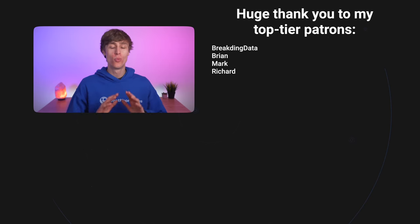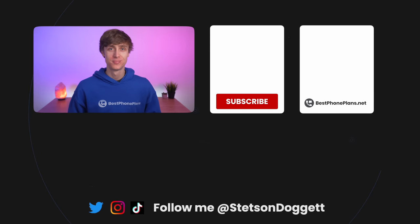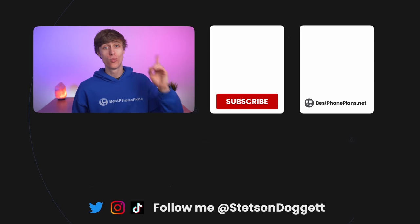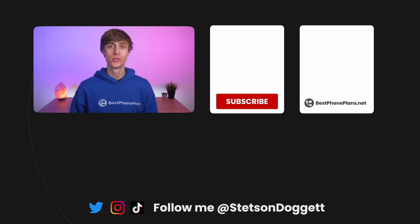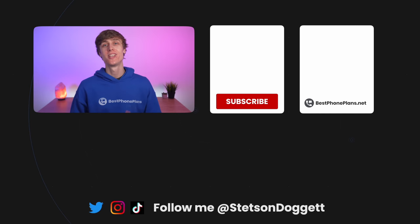Visible's plans are 100% worth it — I just think the service needs a little more time to smooth things out before you sign up. Click the like button if you found this video helpful, and share it with a friend who should know about Visible's new plans. I'm Stetson, and my goal is to help as many people as possible save money on their cell phone bill. Thanks for watching, and I'll see you in the next one.